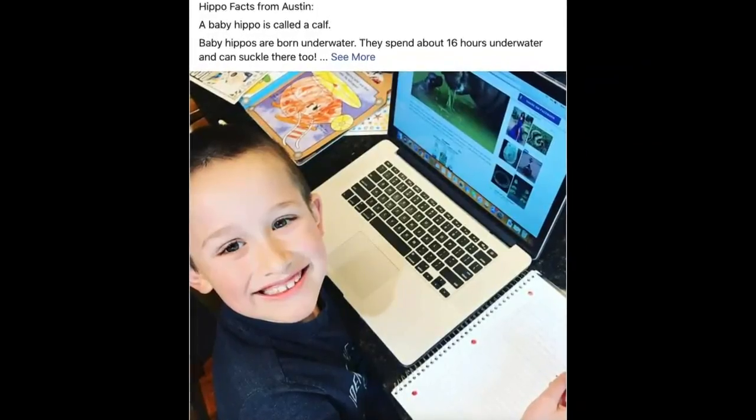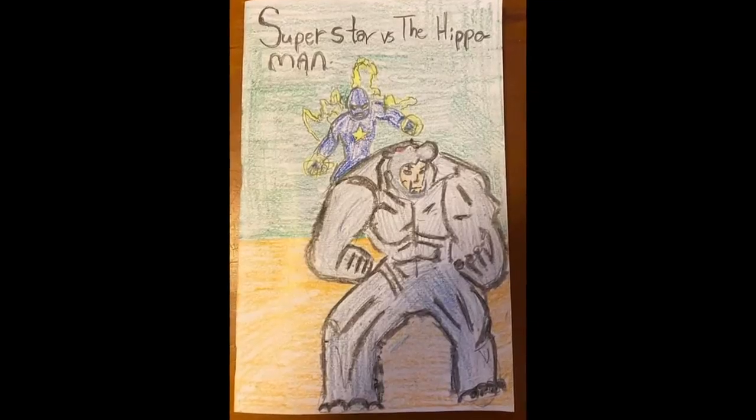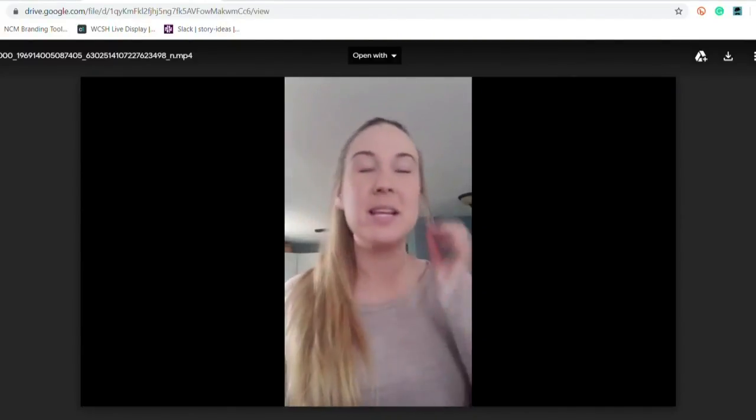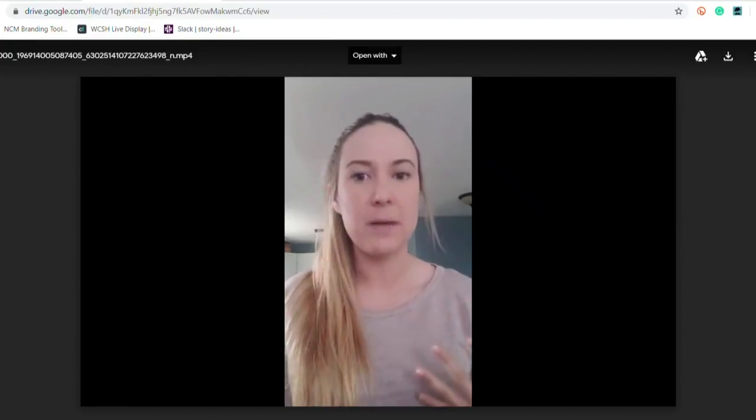Kaylee Grindle is a first grade teacher at Dedham School. She connects with her students using a Facebook page, and every day reads a book to her students. So today's book is Mind Bubbles, and this has to do with a lot of feelings, because this is a really difficult time for a lot of you.